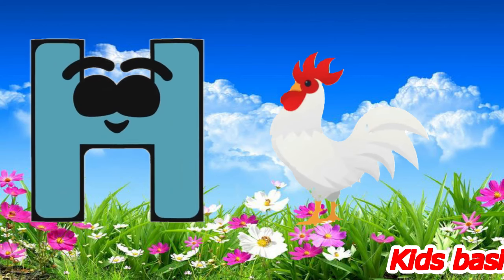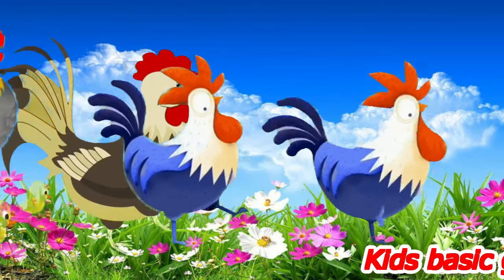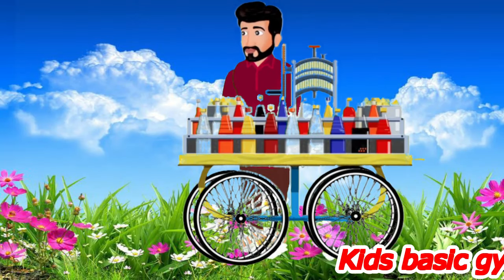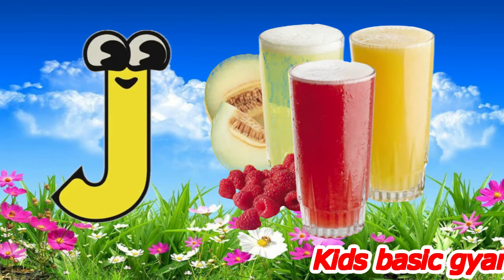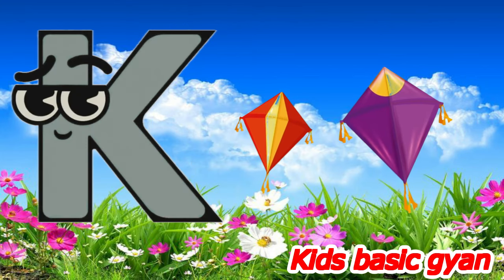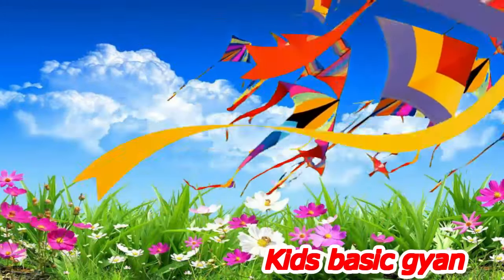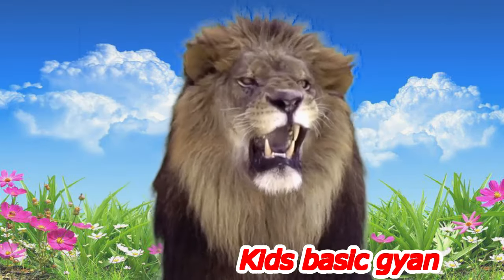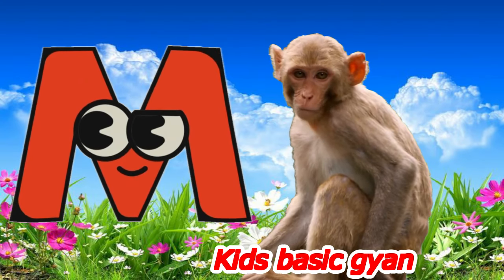A for hen. I for ice cream. D for juice. D for fish. M for monkey.